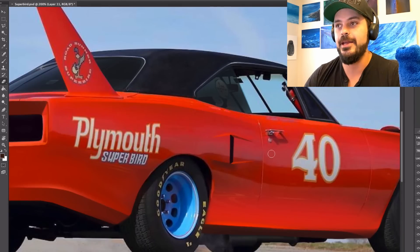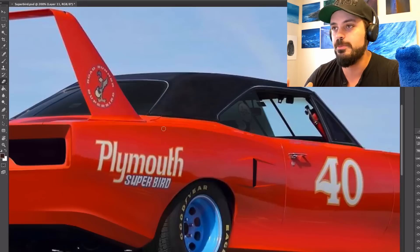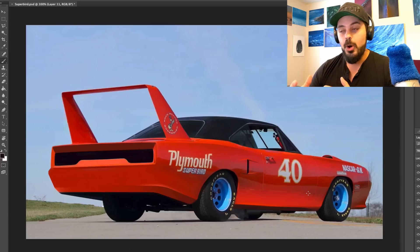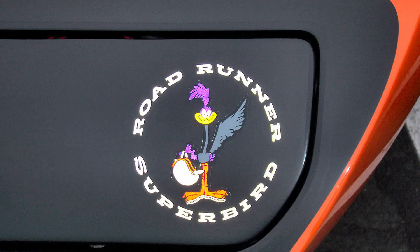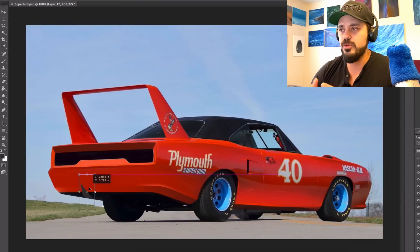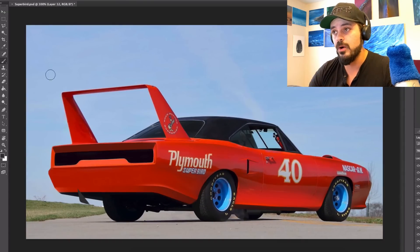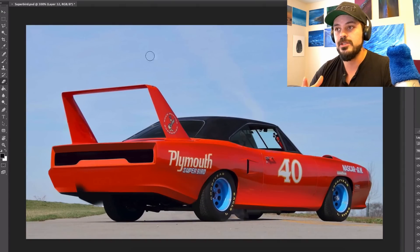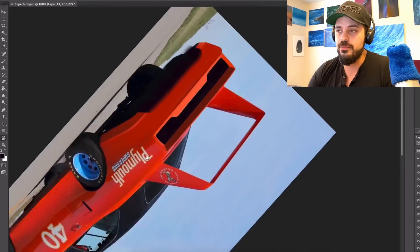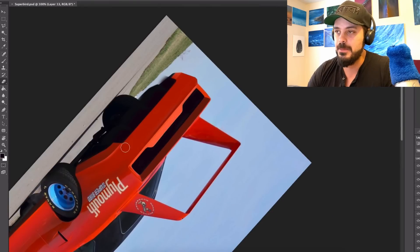Superbird decals were added on the outside edges of the spoiler featuring a picture of the Roadrunner cartoon character holding a racing helmet. A smaller version of this exact decal appears on the driver's side headlight door. Superbirds had three engine options: the 426 Hemi V8 producing 427 horsepower, the 440 Supercommando 6-barrel producing 390 horsepower, and the 375 horsepower 440 Supercommando. Only 135 Superbirds were fitted with the 426 Hemi engine.